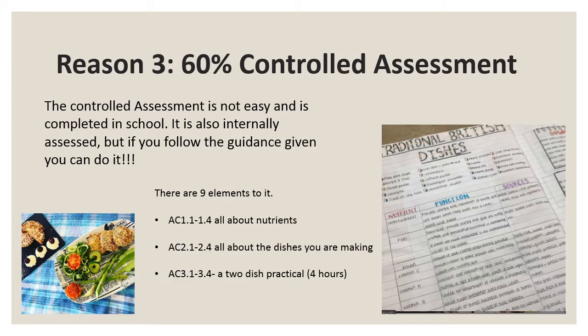This is a vocational course and it has a practical controlled assessment task, which is worth 60% of the overall grade. In the exam, you will have four hours to cook two dishes, which you will have developed the recipes for. Generally, you'll be expected to cook in school once a fortnight, but we would like you to develop your skills at home too, if that's at all possible.